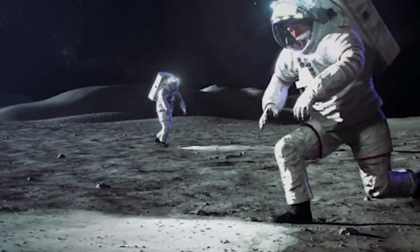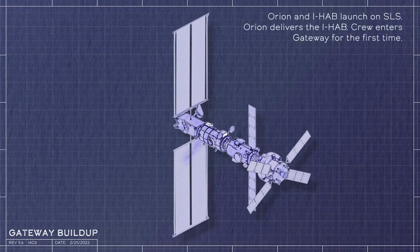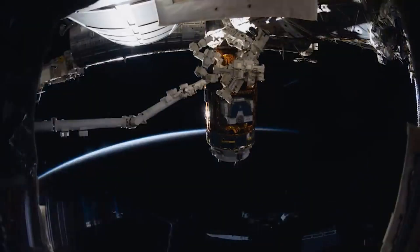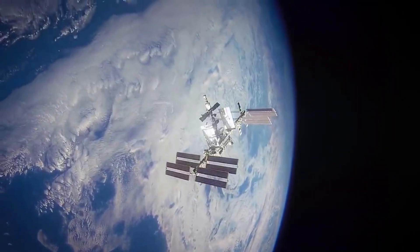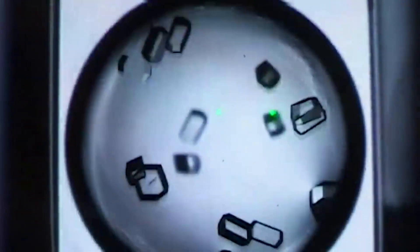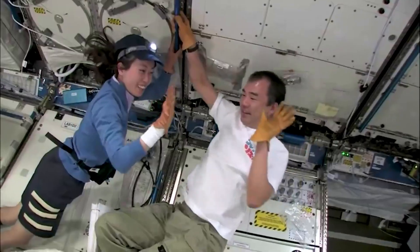Based at NASA's Johnson Space Center in Houston, Texas, the Gateway program is building a small, human-tended space station orbiting the moon that will provide extensive capabilities to support NASA's Artemis campaign. Built with international and commercial partnerships, Gateway's capabilities include docking ports for a variety of visiting spacecraft, space for crew to live and work, and onboard science investigations to study heliophysics, human health, and life sciences, among other areas.